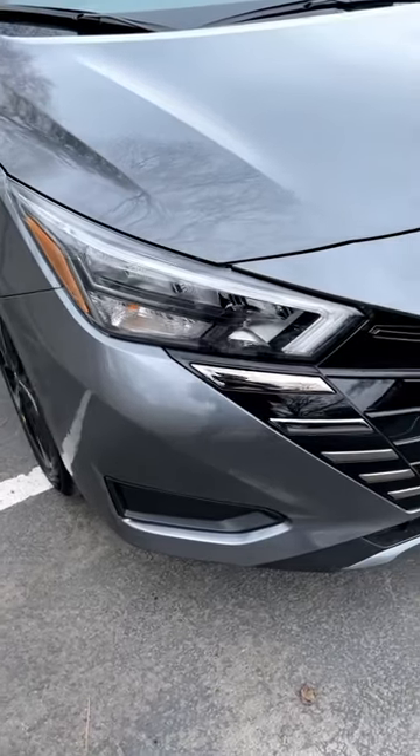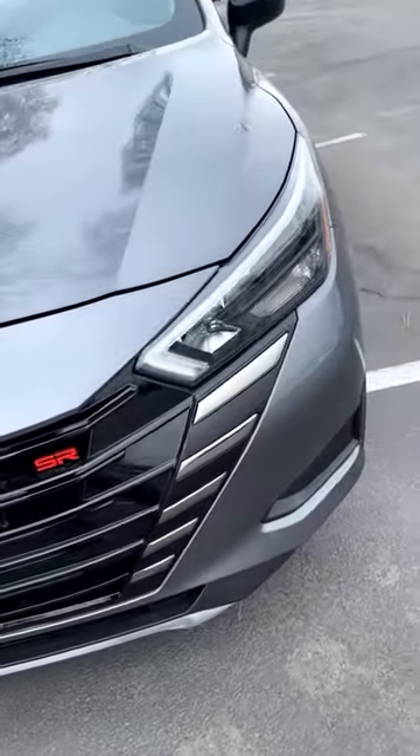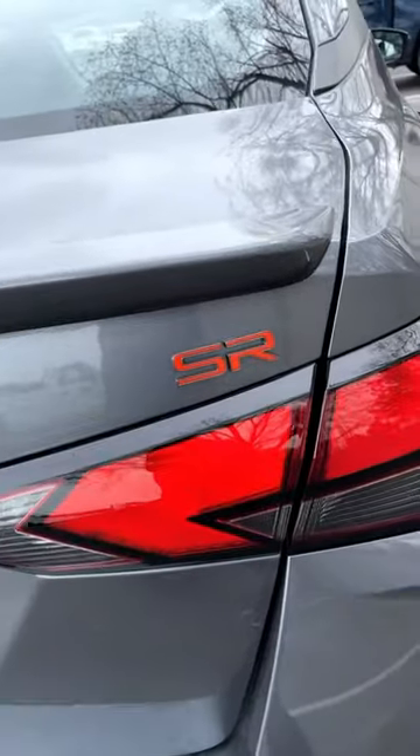Now, I think the new front end of the Versa looks really sharp. It also comes with LED lights, which kind of adds to the flair. And then look at the wheel design — this is also really fun. And then out back, we've got these really cool-looking taillights. You can see with the SR badge, it's in orange.